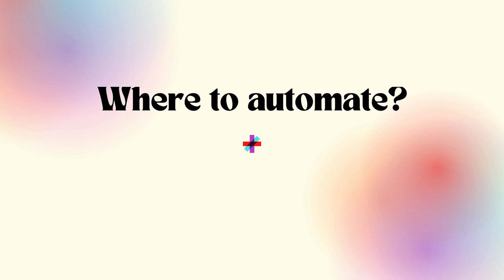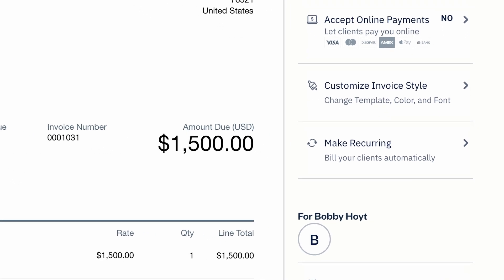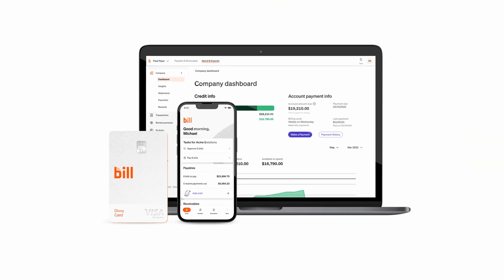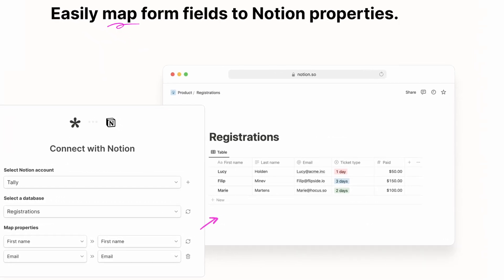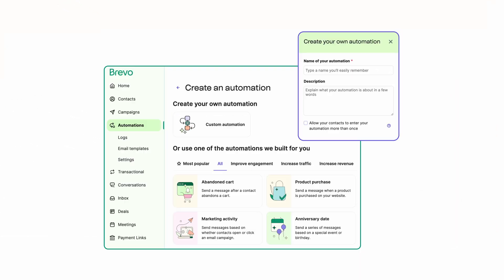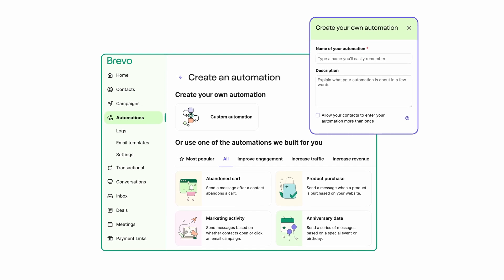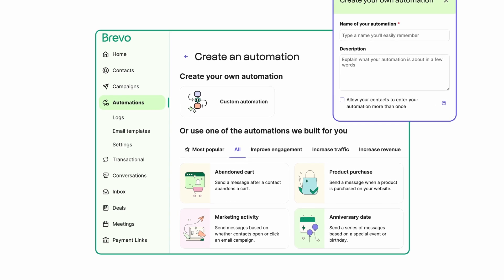Generally, there are two types of places where you can configure automations. In some cases you can configure them directly within the apps they control, and they'll typically let you integrate with other apps alongside them. For example, in accounting apps like QuickBooks and FreshBooks you can schedule recurring invoices and integrate with apps like Bill to log transactions automatically. You can configure form builders like Typeform and Tally to send new submissions to Notion, Airtable, or Google Sheets. And within email marketing and e-commerce services, you can automate personalized messages when users take actions like subscribing or abandoning their shopping cart.